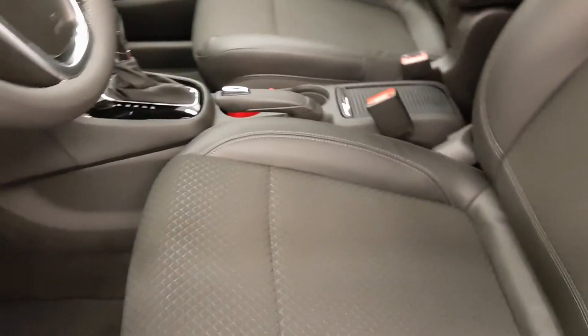Power sunroof and black cloth and leather interior.